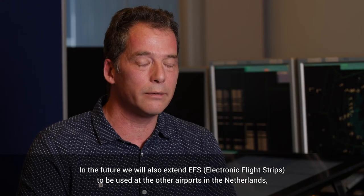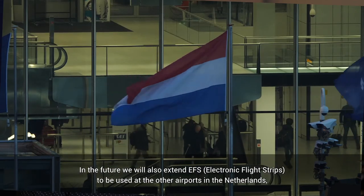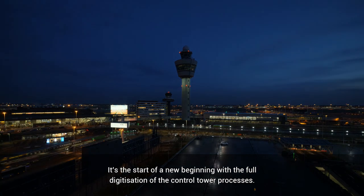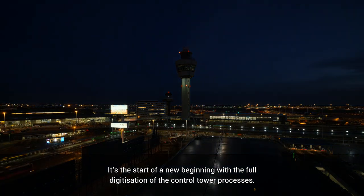In the future we will also extend EFS to be used at the other airports in the Netherlands. So it's a growing process — it's a start of a new beginning with the full digitization of the control tower processes.